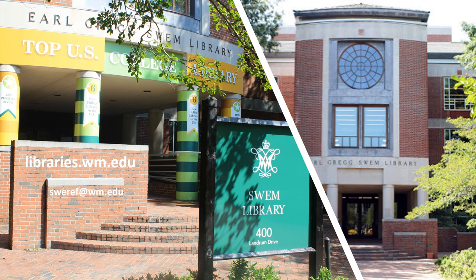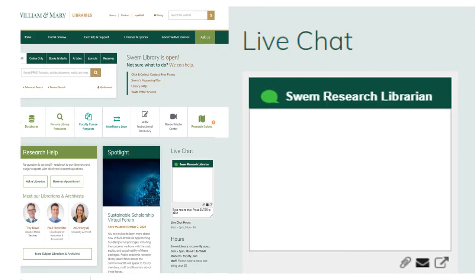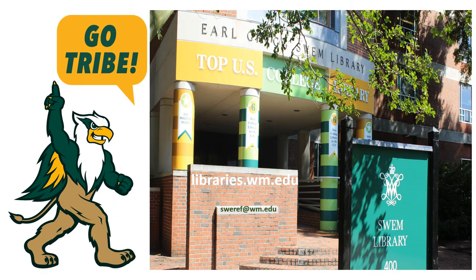This concludes the virtual tour of Earl Gregg Swem Library. Please visit our website at libraries.wm.edu to learn more about our collections, services, and events. If you have questions and need an immediate response, contact us using the chat feature on our homepage. You may also contact us by email at sweref@wm.edu. Go Tribe! Hope to see you soon!